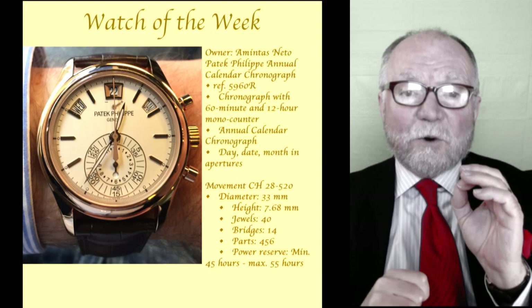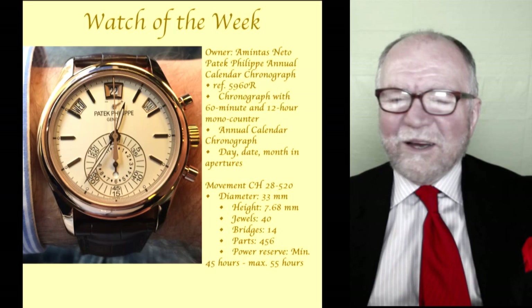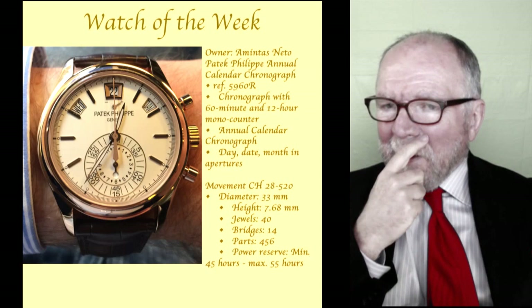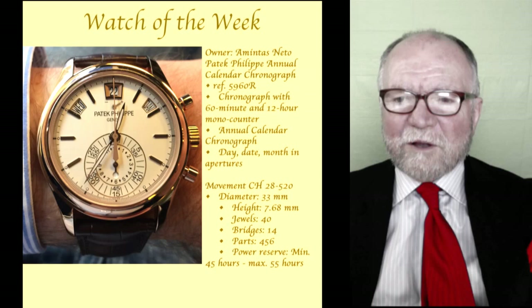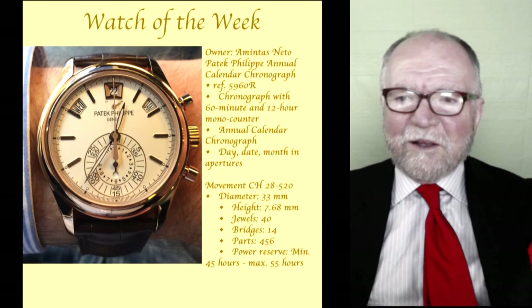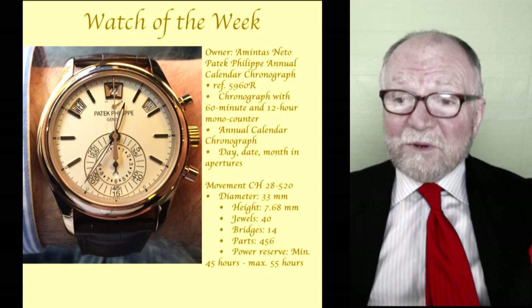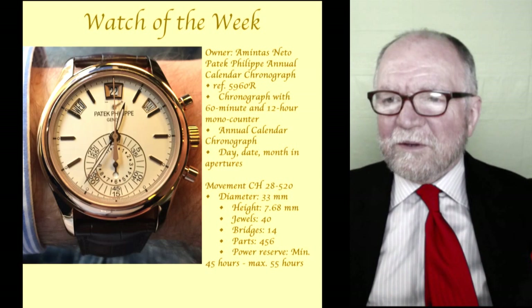First we're going to take a look at this Patek Philippe annual calendar chronograph. This watch is so beautiful and such an incredible watch. It's a wonderful example of high horology at its best. The design features the day of the week, date, and month at the top in a little half circle, then the time around it, then the sub-dial. And it has buttons for the chronograph — the chronograph dial is in the middle, which is unusual.